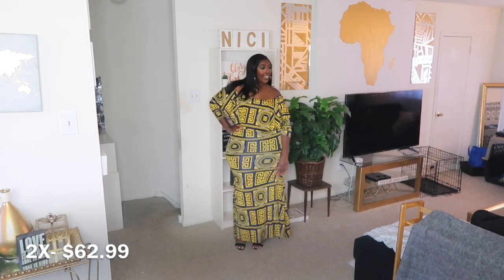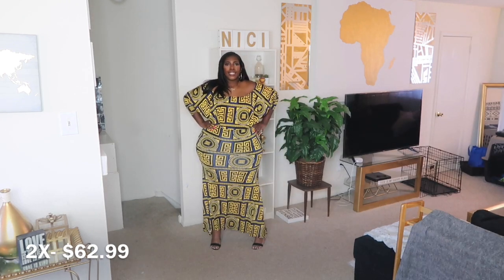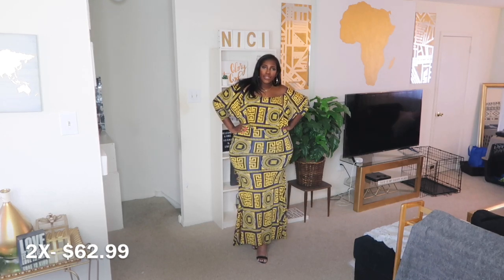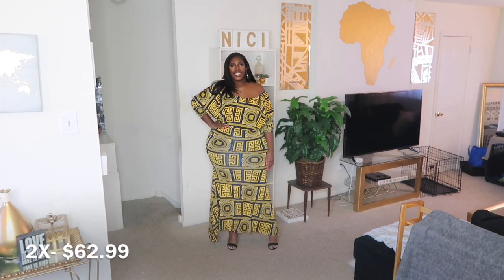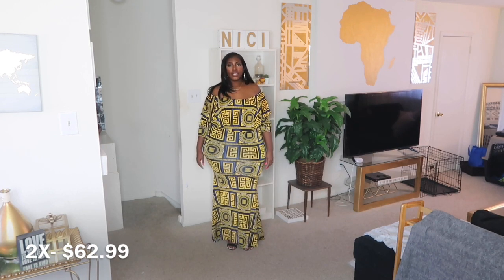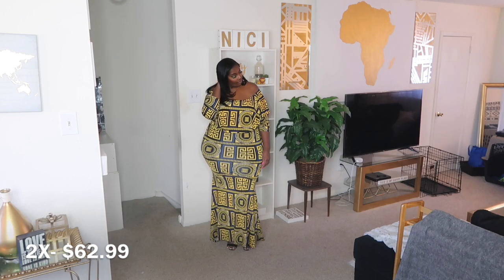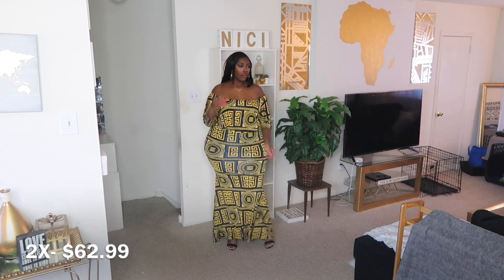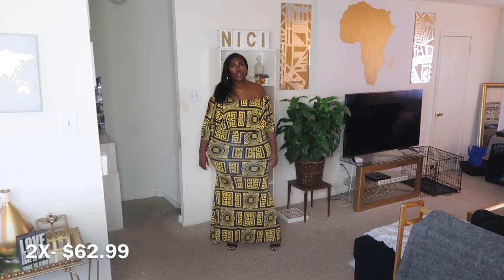I don't know where I'm wearing this to, but I'm definitely gonna keep it in my closet for a special occasion — maybe a vacation. I keep saying that if I keep getting vacation-like dresses, God will bless me with a vacation. That is the hope and that is the prayer because she's ready to go, ready to look good when she goes, and this dress definitely falls under that category. Comment below, let me know what you think of this dress and if you plan on getting it.